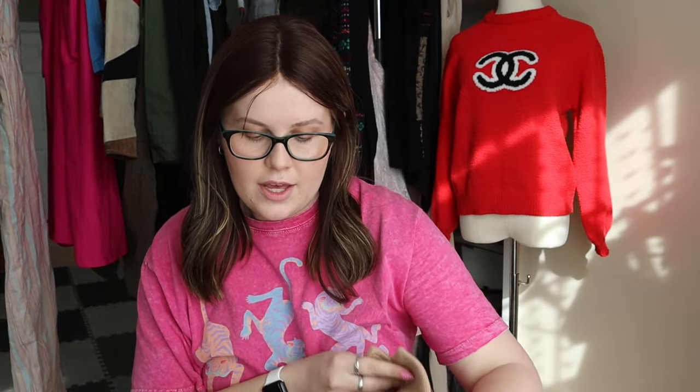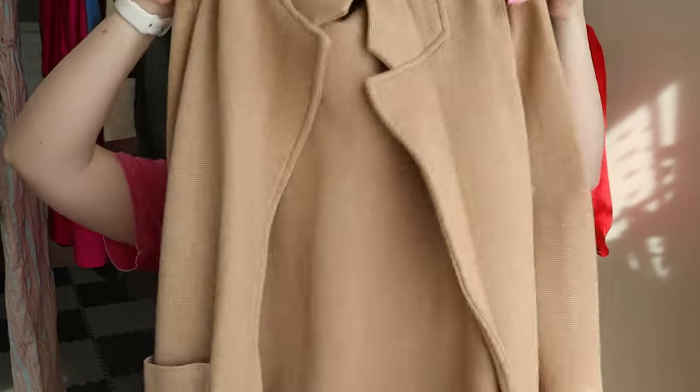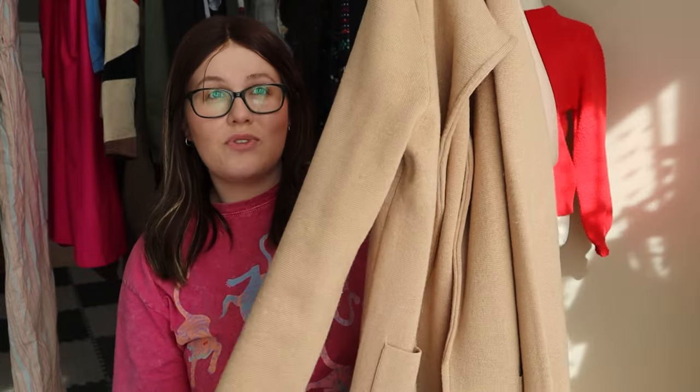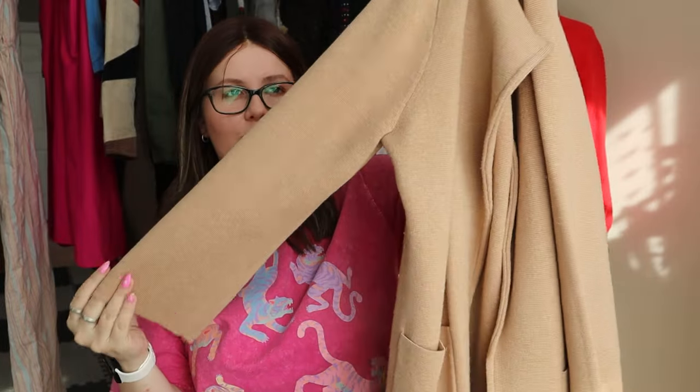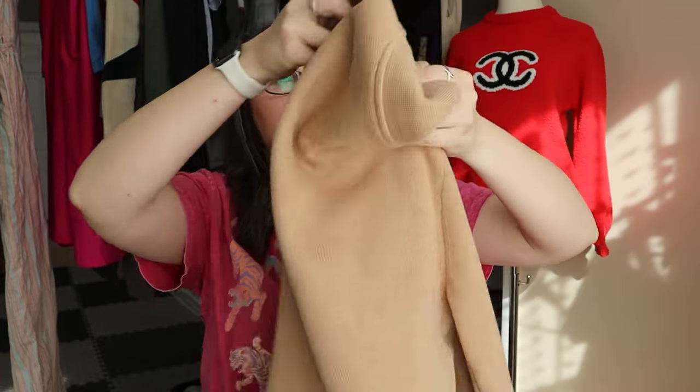Another J.Crew cardigan — I think this is a slightly different style — J.Crew size medium, another open front cardigan. The last J.Crew cardigan I sold went for about $40 to $44. One of the keywords I really like putting in these basics pieces is 'capsule wardrobe,' especially if it's in a neutral color. People will be searching for capsule wardrobe pieces.